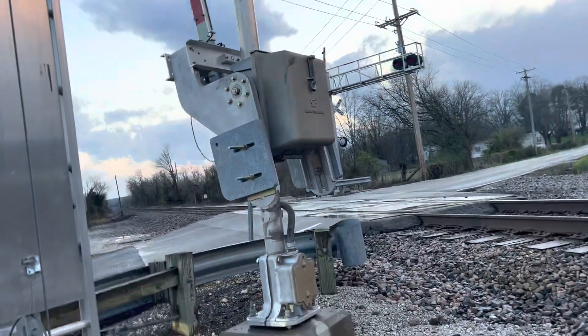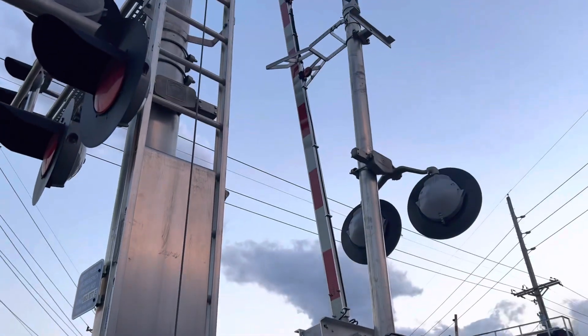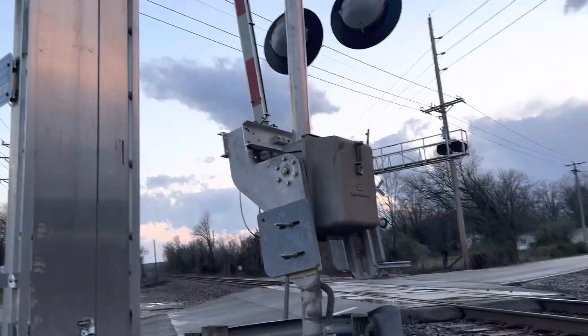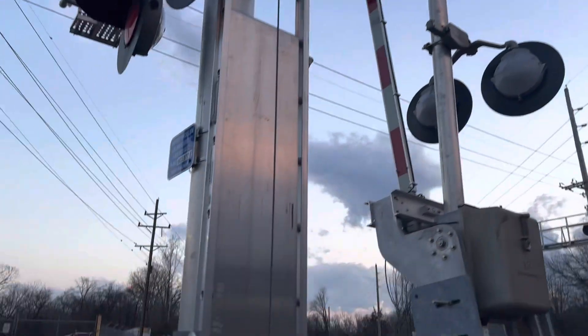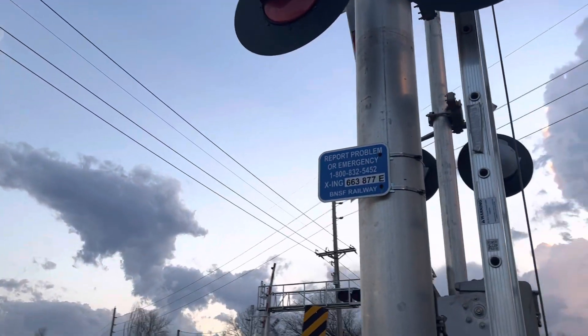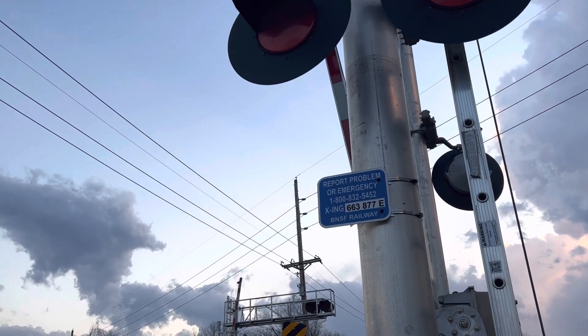On the gate mast we have a Siemens/Space safe tran gate mechanism, GS type 2 e-ball up top. The gate arm has door striping with 4 inch Riteo LEDs. There's the emergency contact info — the DOT number is 663-877-E.